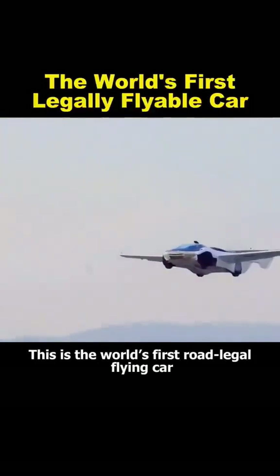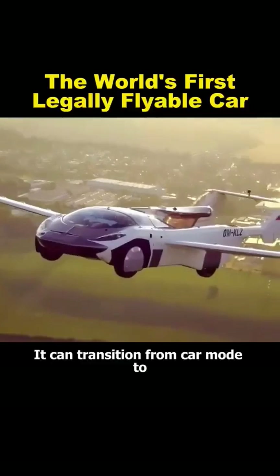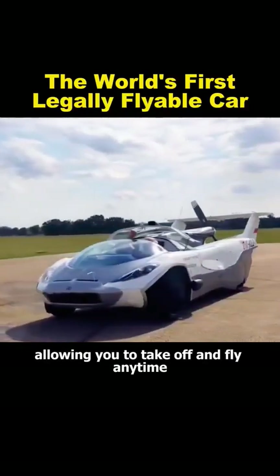This is the world's first road-legal flying car, called the Air Car. It can transition from car mode to airplane mode in just three minutes, allowing you to take off and fly anytime, anywhere.